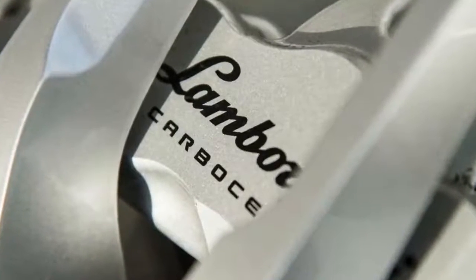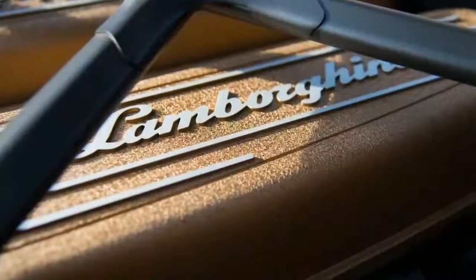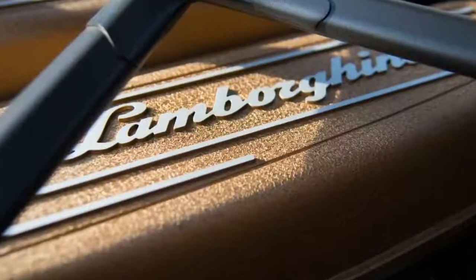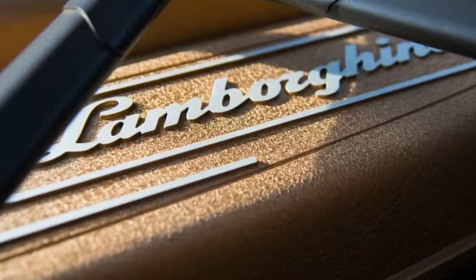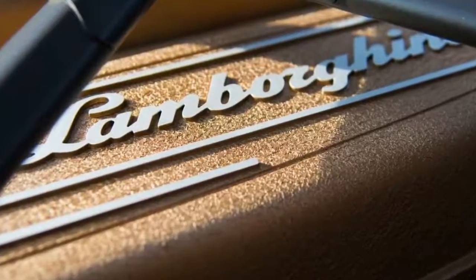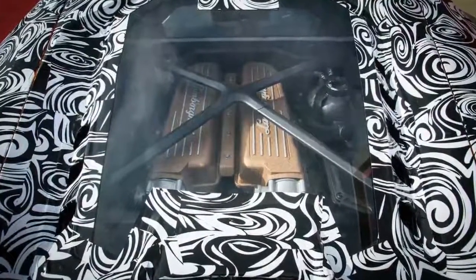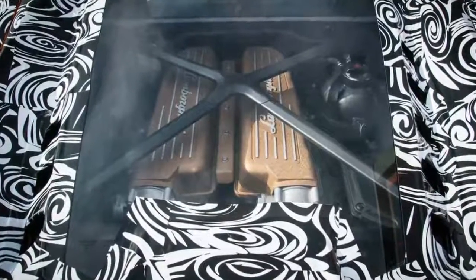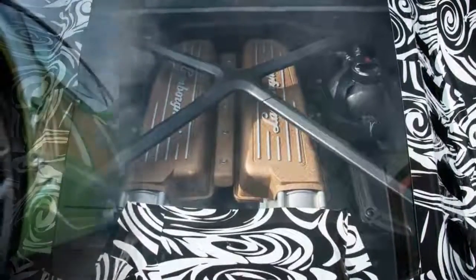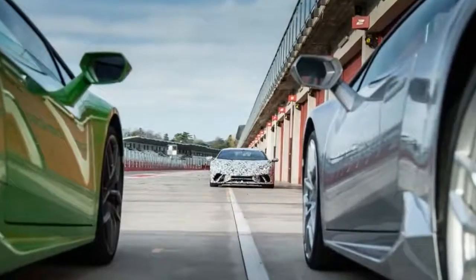For Performante duty, the engine gets new intake and exhaust camshafts, an air intake borrowed from the gentleman-racer Super Trofeo Huracans, and a new exhaust system that relieves back pressure. The result is 25 to 40 more horsepower and an additional 30 pound-feet of torque.